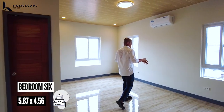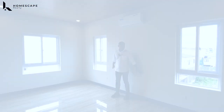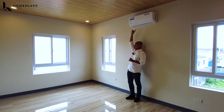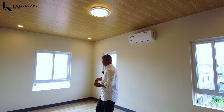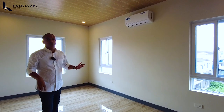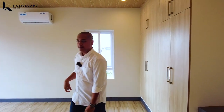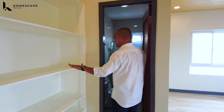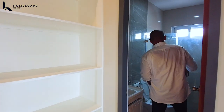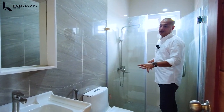Your bedroom six — ito naman malaki yung bedroom six, located at the back of the property. The location of your bed frame, we also have your AC unit, three windows in this area, and a huge cabinet with console table. We have your shelves. The ensuite: shower space and water closet.